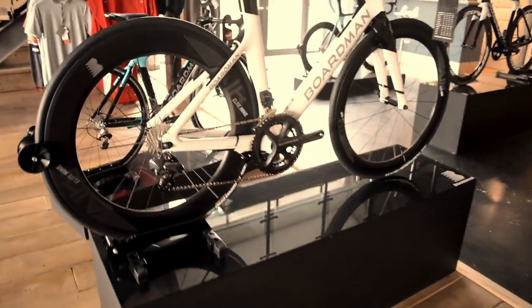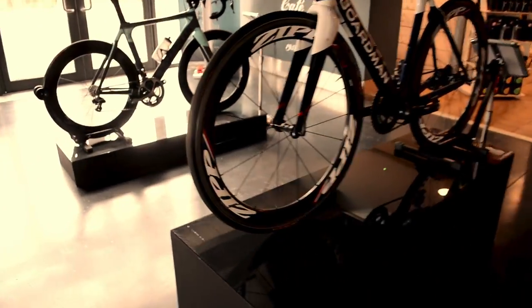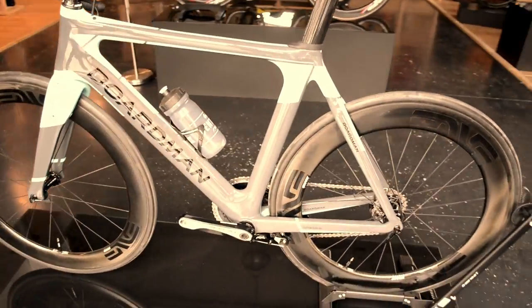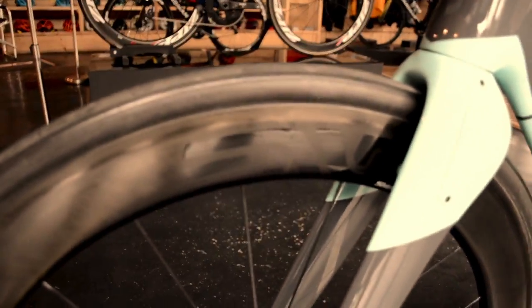Let me give you a quick tour of some of the really nice Boardman bikes here. So this is the Café Vontoux limited edition — it's been custom painted and I believe there's only 10 of these in the world. These are really nice; they are equipped with Envy Wheels and Shimano Di2.